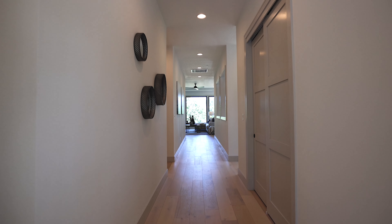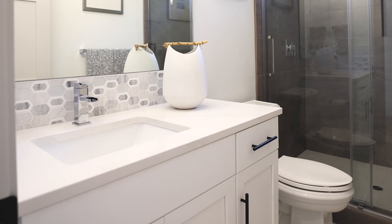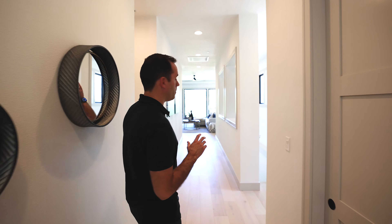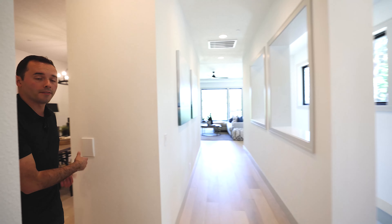Stepping in immediately, you have an office space or actually a full bed. There is a full bath right next to it off your entry. And then you come down this nice long hallway corridor where you have plenty of room for mirrors, art, beautiful gallery walls, a lot of natural light here, and it opens up to the kitchen on the left.